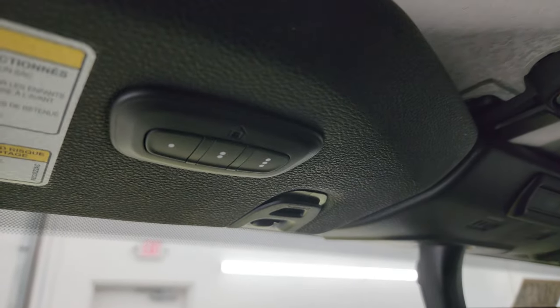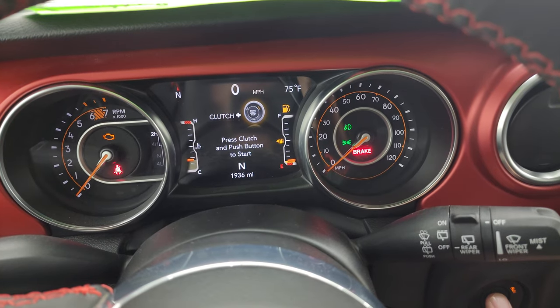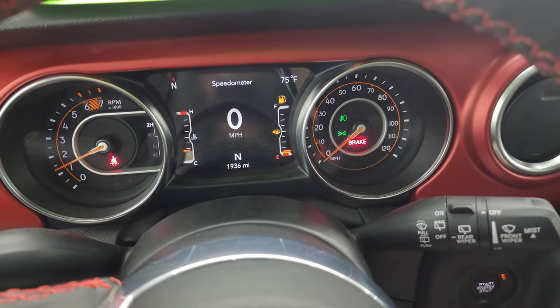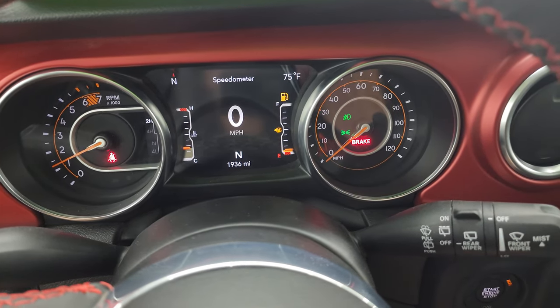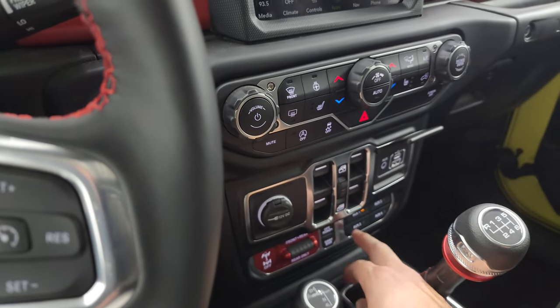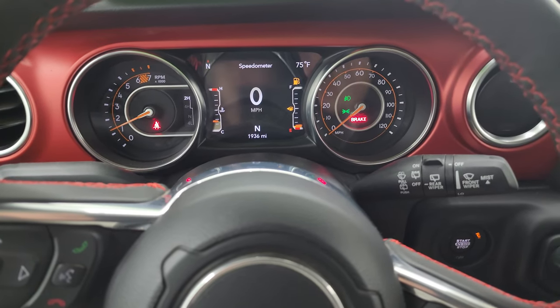Start it up, take a look under the hood — and yes, I'm going to be putting fuel in this right after this video. Starts right up, no check engine lights or anything like that. Let's push number one to get those Hella lights on and I'll turn all the other lights on as well.